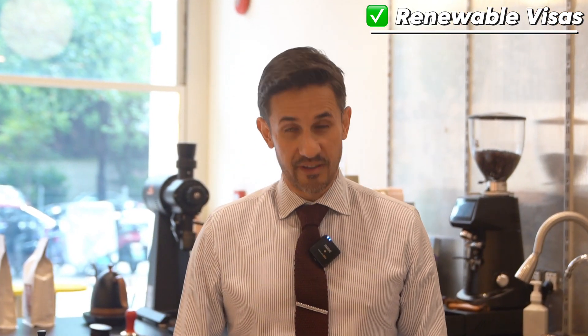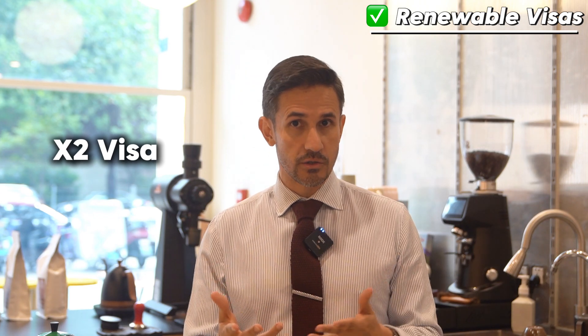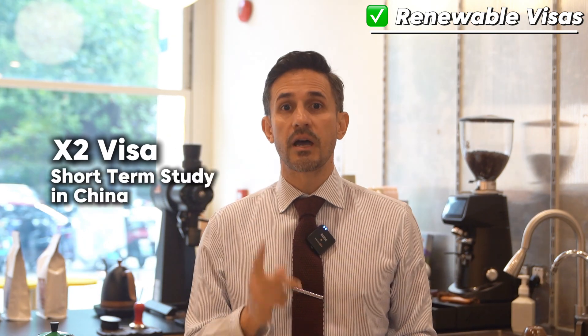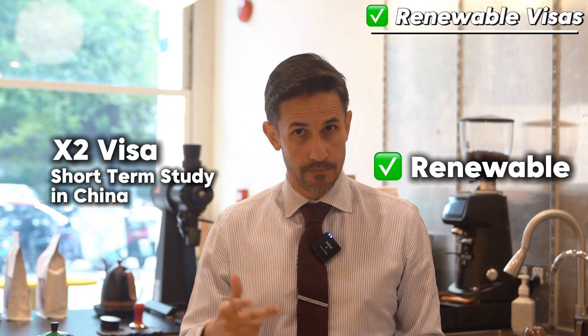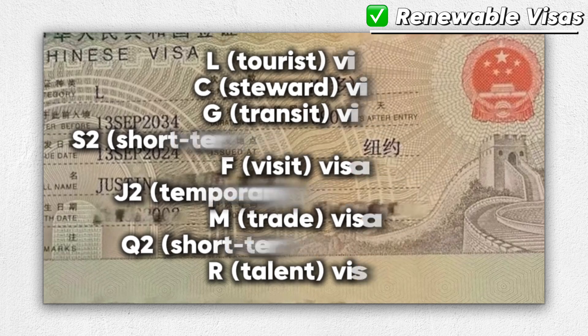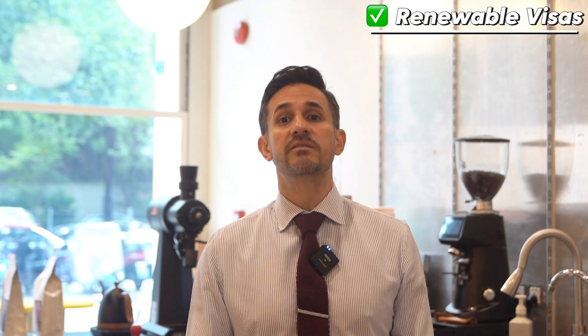So how about renewable visas? The X2 visa for students is a short-term period visa for foreigners, and this type of visa can be renewed. There are other types of renewable visas, and we are putting them on the screen. Among these visas, the L visa — which is the tourism visa — is the most common one.